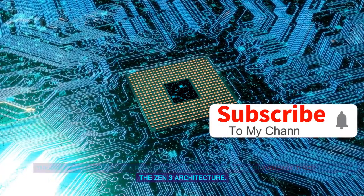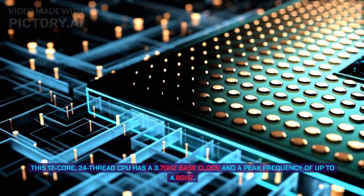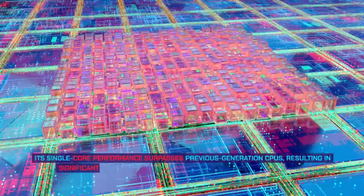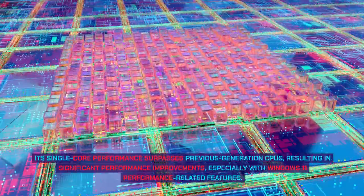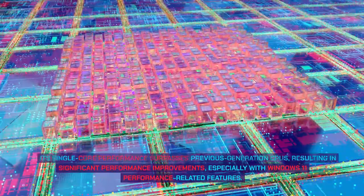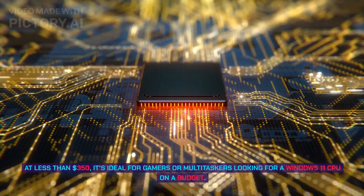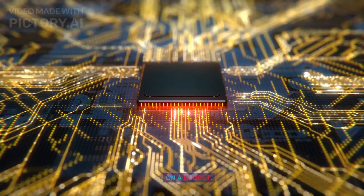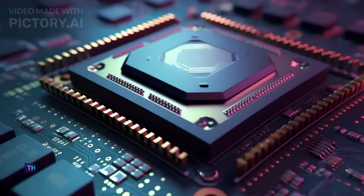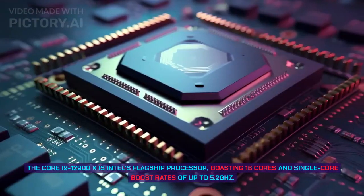Number 4: AMD Ryzen 9 5900X. The AMD Ryzen 9 5900X is a powerful, cost-effective CPU for Windows 11 PCs. Featuring the Zen 3 architecture, this 12-core, 24-thread CPU has a 3.7 GHz base clock and a peak frequency of up to 4.8 GHz. Its single-core performance surpasses previous generation CPUs, resulting in significant improvements especially with Windows 11 performance features. At less than $350, it's ideal for gamers or multitaskers on a budget.